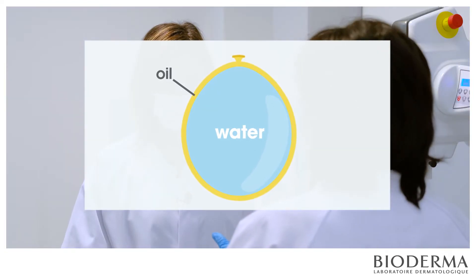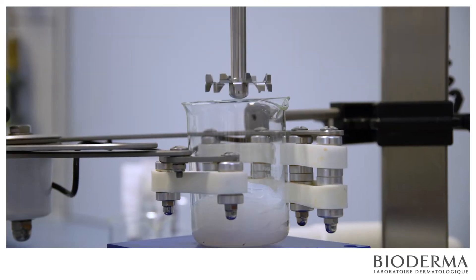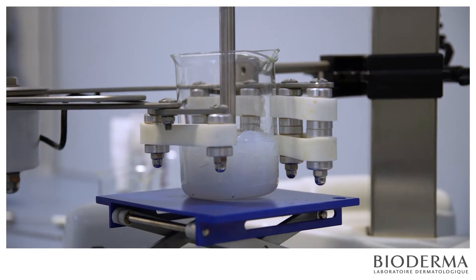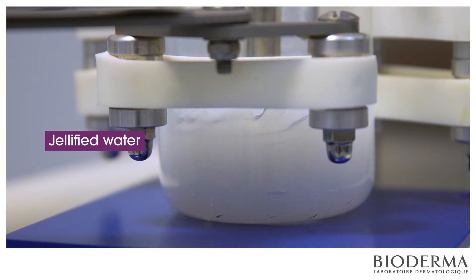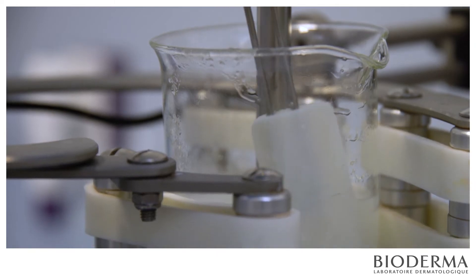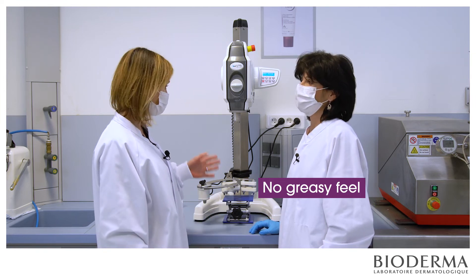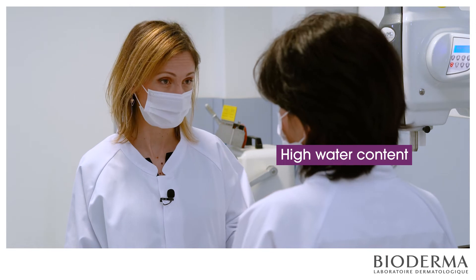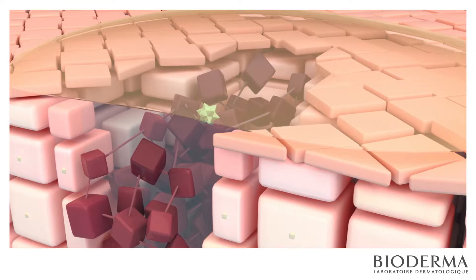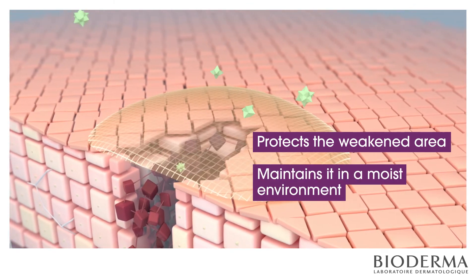Yet we managed to make it stable by using a special technology. Instead of introducing that much water into such a small amount of oil, we turned the approach on its head with gellified water to give it consistency, and gently wrapped this gel in a very small amount of oil. As a result, when applied onto your skin, there's no greasy feel. So this emulsion with the high water content gives the plaster effect texture. The oil forms a protective film which not only protects the weakened area from external stress, but also maintains it in a moist environment conducive to healing.